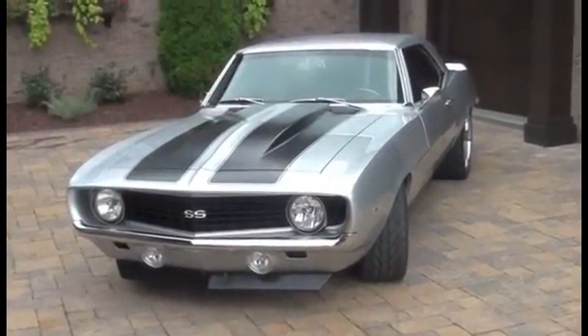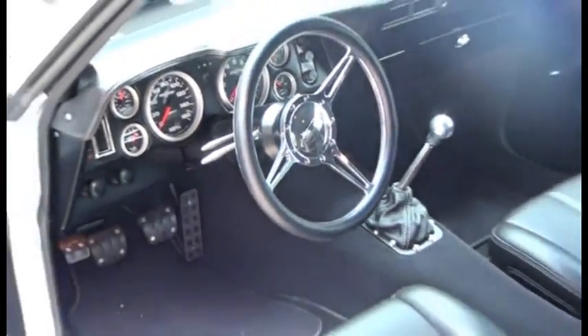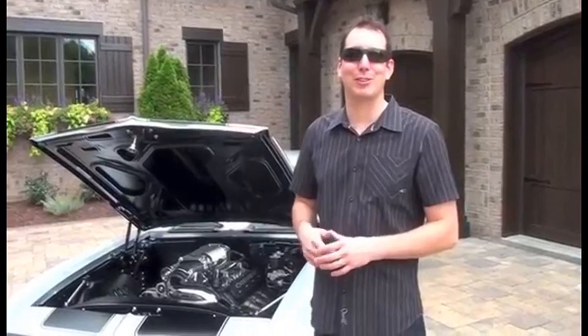Would you ever sell it? I don't think I'd ever sell this car. I don't think I'd ever get the money back for what I put into it. So this baby's mine — I think she'll be in the family for a long time.